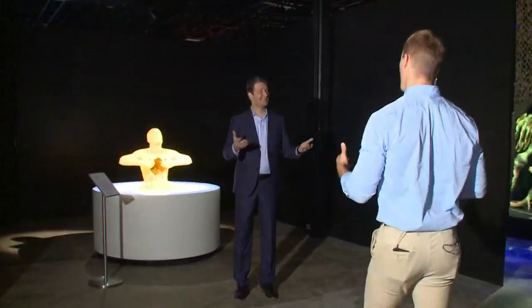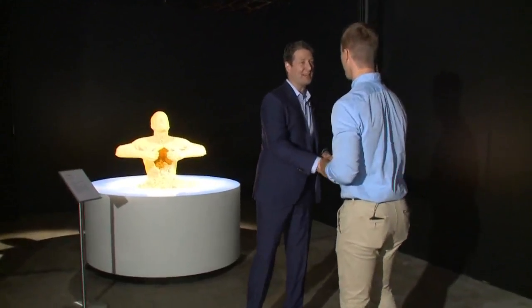Nathan, thanks so much for joining me, for waking up with us. Good morning, thanks for coming out. So it's my pleasure. We're standing by one of your most iconic pieces. I have to point that out. But I need to know — you were a lawyer, and now you create pieces of art out of Legos. How does that transition work?